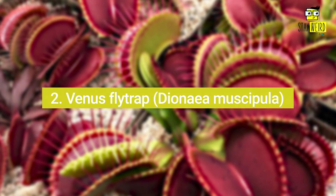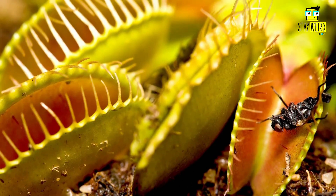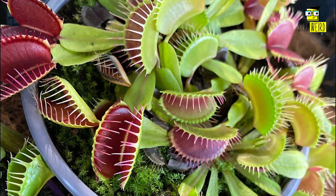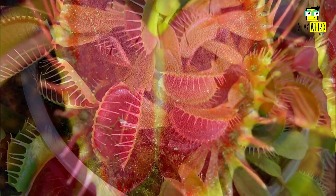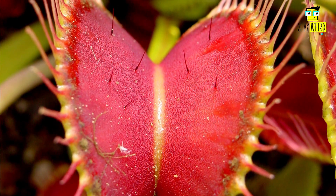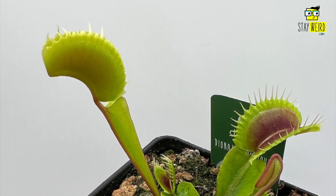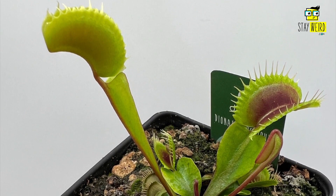Number two: Venus Flytrap, or Dionaea muscipula. The Venus Flytrap is one of the most iconic carnivorous plants. It is native to North and South Carolina in the USA, growing in nutrient-poor swampy soils. The trap itself is a modified leaf that snaps shut when an insect brushes against one of the three trigger hairs inside. Once closed, the leaf secretes digestive juices that break down the prey so the plant can absorb its nutrients.